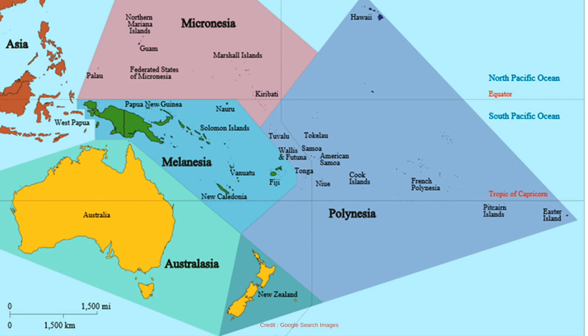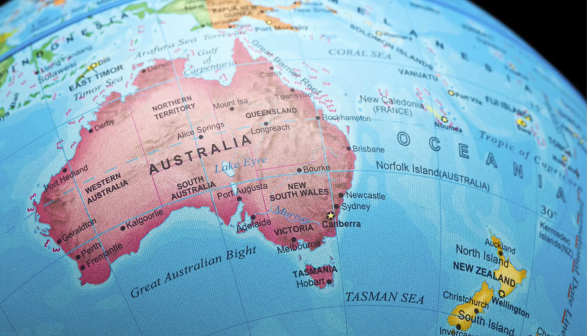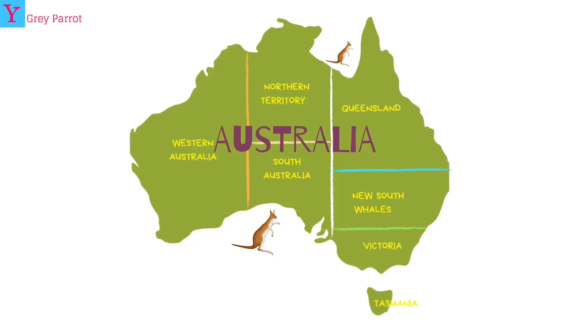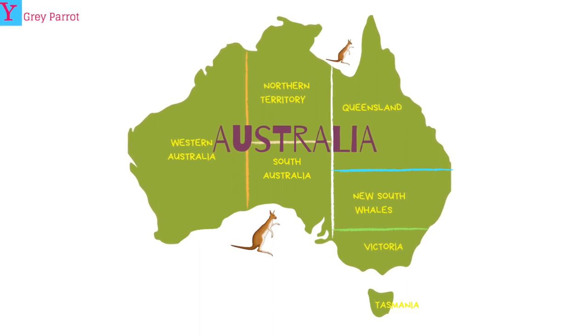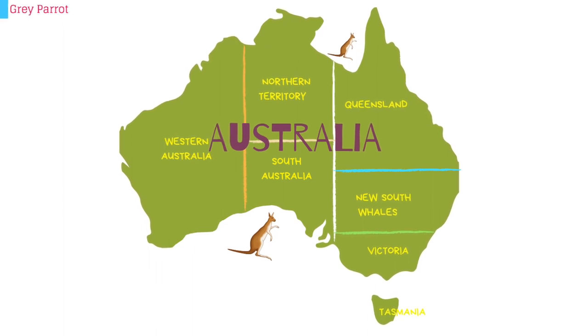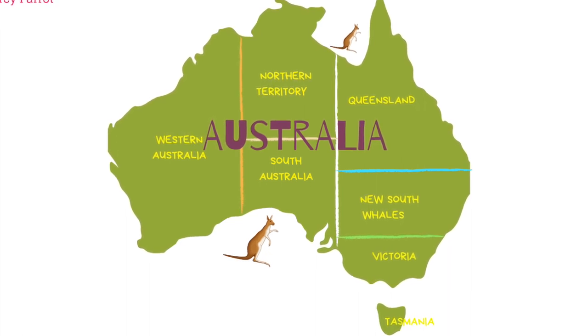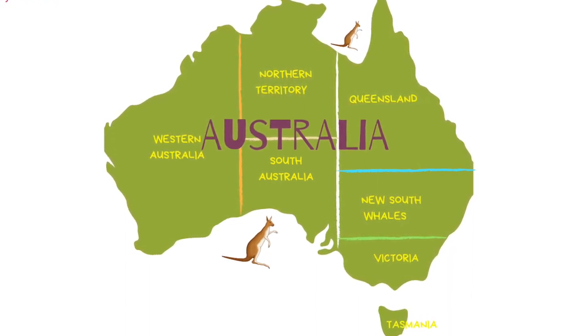Number two: countries in Australasia. Australia and New Zealand are the two main countries in Australasia. Australia is divided into seven states — on the left you'll find Western Australia, in the middle Northern Territory and South Australia, and on the right Queensland on top, New South Wales in the middle, and Victoria and Tasmania at the bottom.